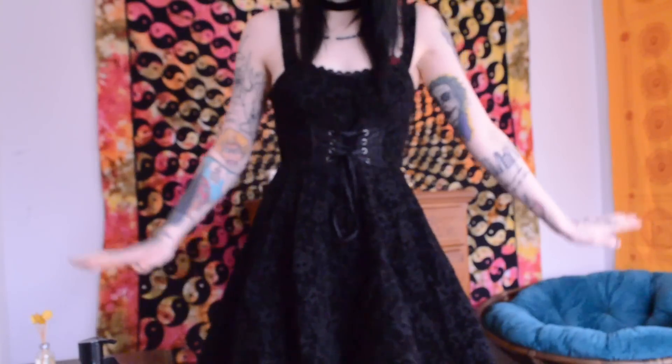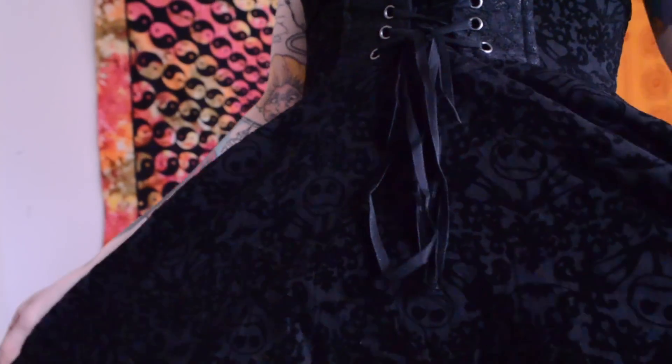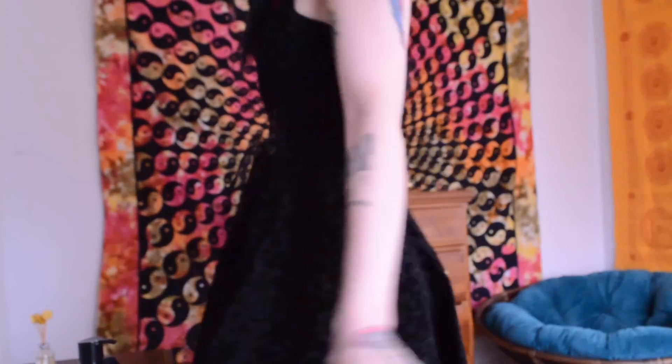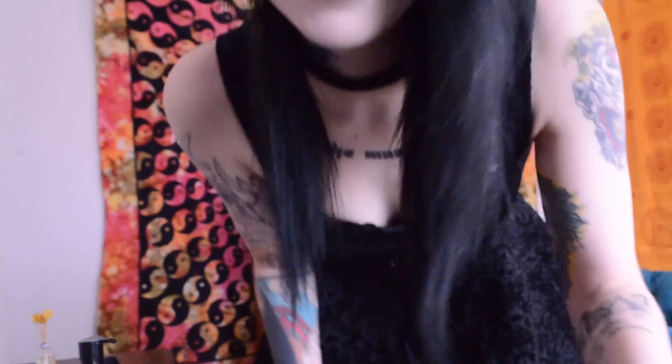This is from Hot Topic. It is velvet and on it you can see it has prints of Jack Skellington. It's like little velvet frames with Jack in them. So anyone who loves Nightmare Before Christmas, this would be a perfect party dress. That's number one — the fan Christmas outfit.